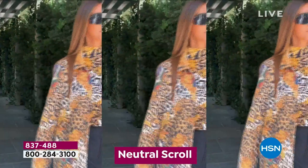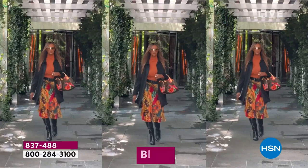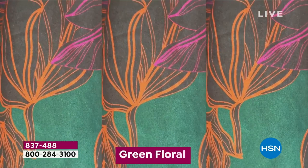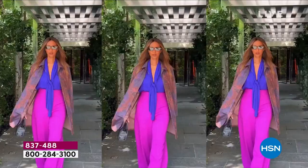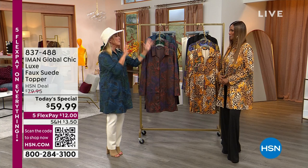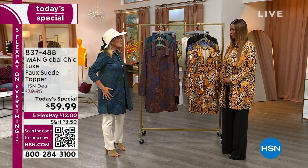Iman has just created the iconic seasonal topper that I call 'fall fabulous' — everything about it is absolutely perfect, from the length to the fabric. We know Iman as the original supermodel, also the CEO of her own company, a proud mom, and even a grandma. She's here tonight with her Global Chic collection. I put on the jacket and oh my gosh, it's so stretchy and so soft — it is absolutely a gorgeous piece.